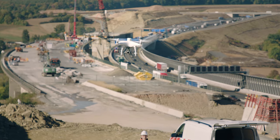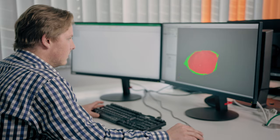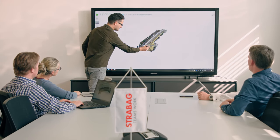Without ground control points, the achievable horizontal accuracy is up to 3 centimeters. This is the foundation for delivering good results in volume calculation, terrain modeling, and progress monitoring.